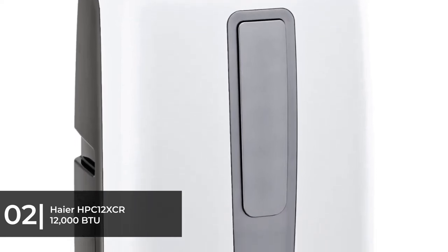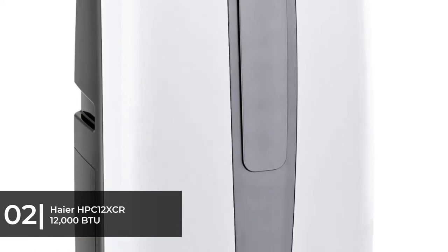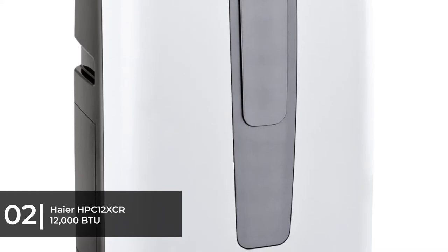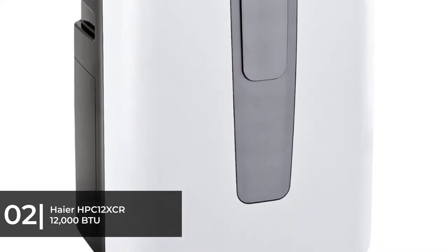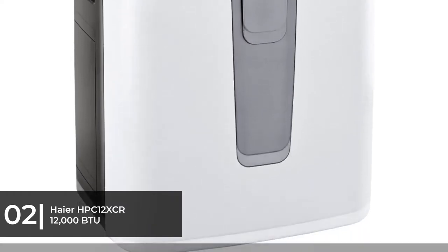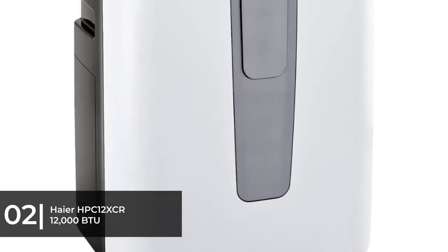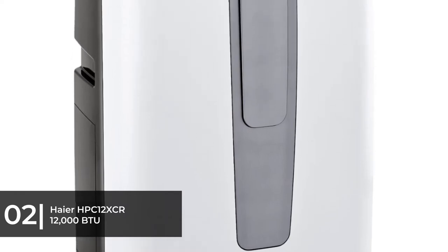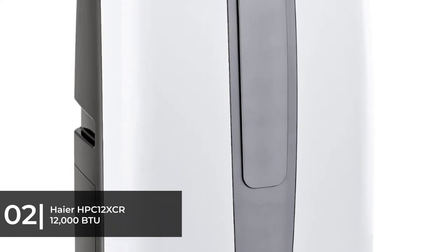This Honeywell model has three fan settings you can adjust to your preference. All portable air conditioners cool the room by pulling moisture from the air, but the Honeywell can remove an impressive four pints of water from the air per hour, which is great for humid environments. All portable AC units have an assigned energy efficiency ratio (EER), a rating of how much energy they conserve while running. This model also comes with the UL seal, meaning it has been tested for safety by Underwriters Laboratories.